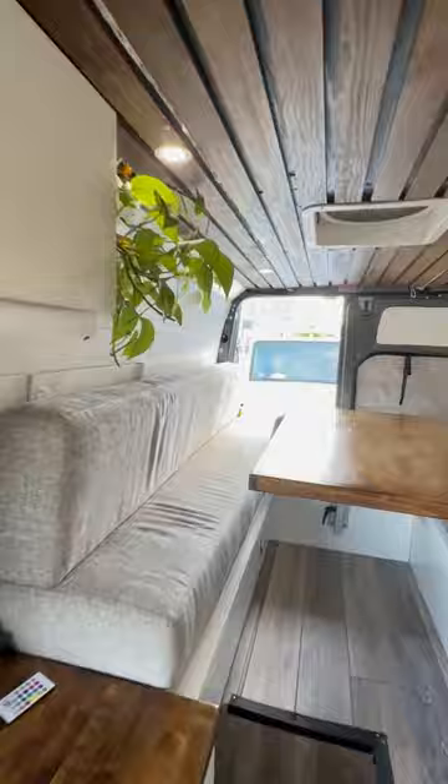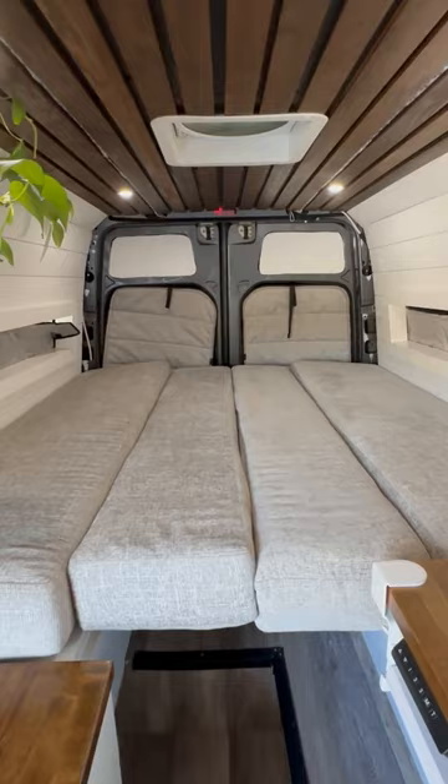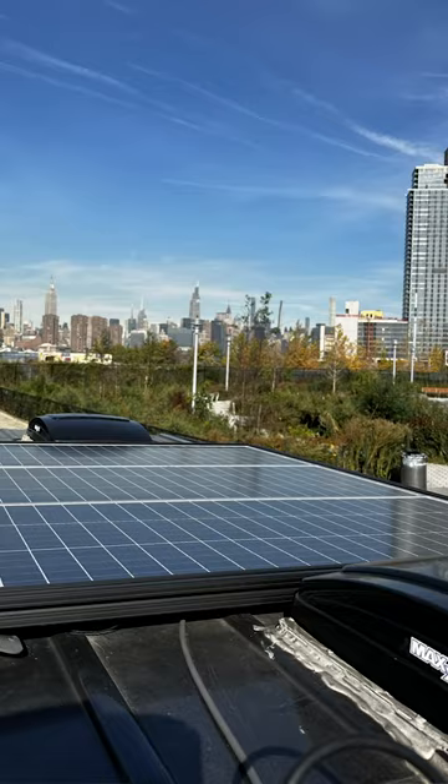There's a huge dinette area in the back with a Lagun swivel mount, lots of storage below. This whole entire thing converts into a queen size bed. It has LED lighting throughout, Bluetooth speakers, and an adjustable workstation. There's 300 watts of solar on the roof and a 300 amp hour lithium battery and a 3000 watt inverter.